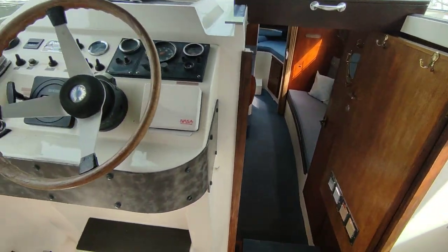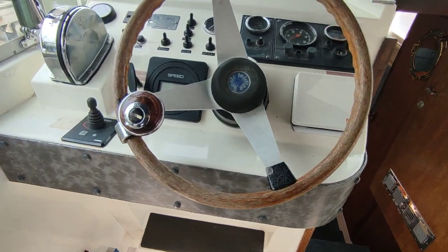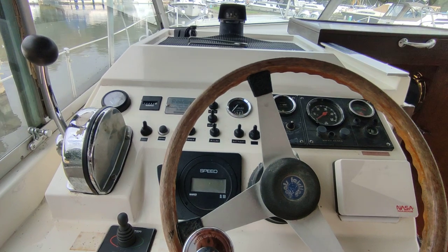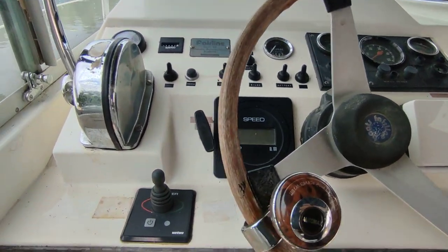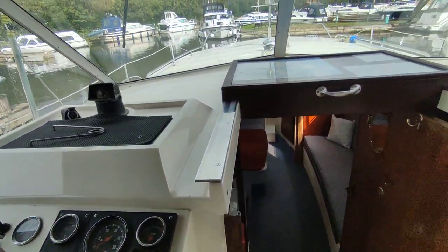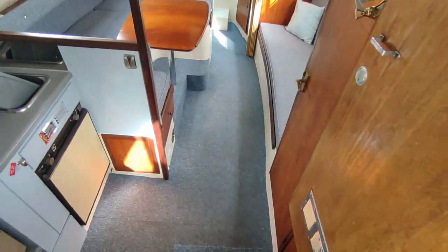It's a single diesel. She has shore power, an inverter, heating, and a bow thruster. Down the companionway...